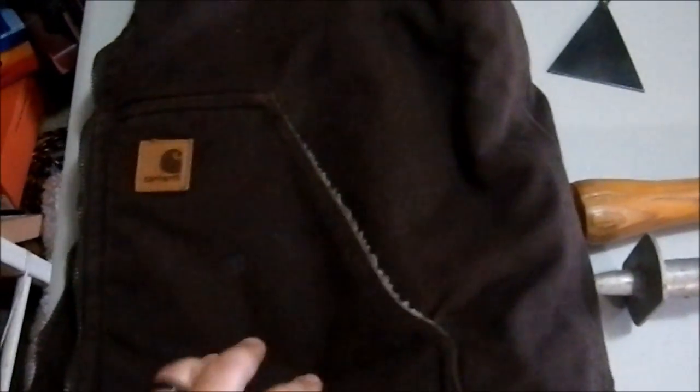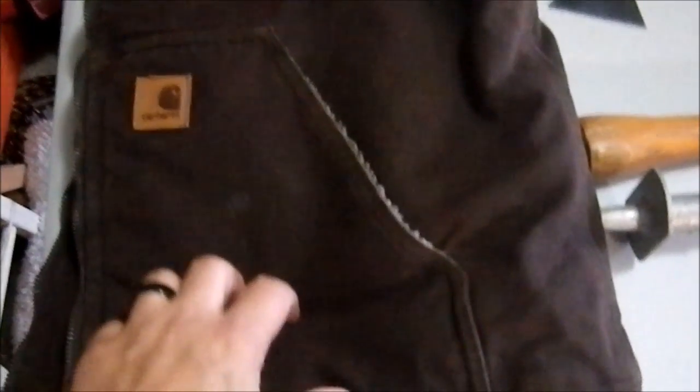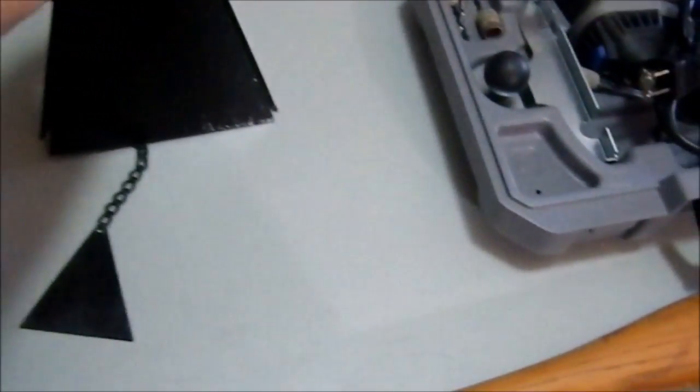Here we have a Carhartt work vest with a kind of fuzzy lining. It's got pockets and a pocket on the inside, and I picked this up at a yard sale for two bucks. A Carhartt vest for two dollars — that's pretty good. We have a wind chime my wife wanted.